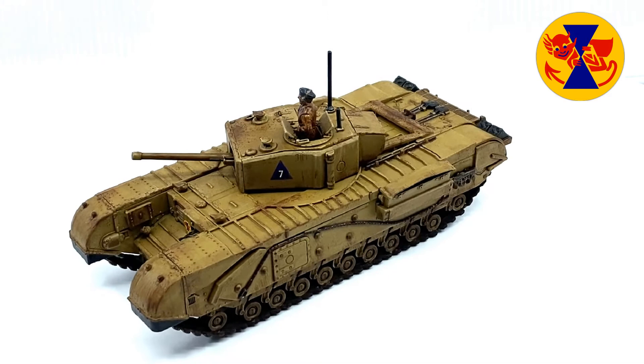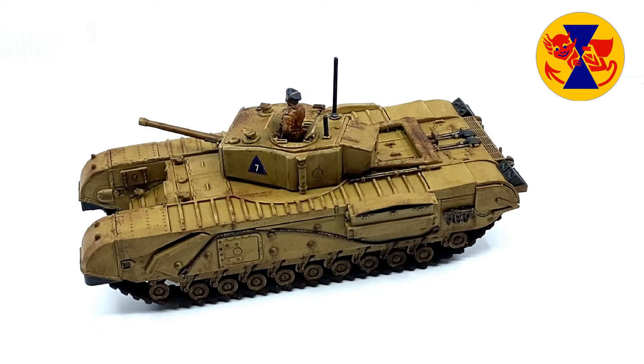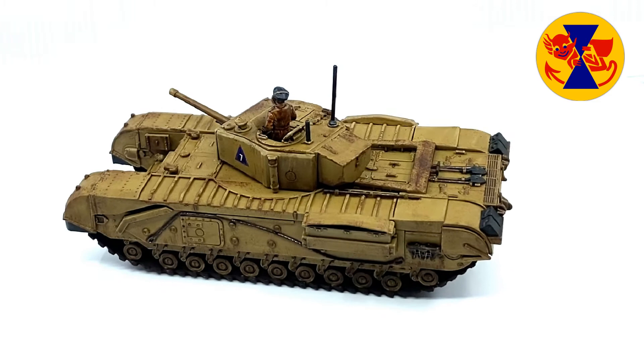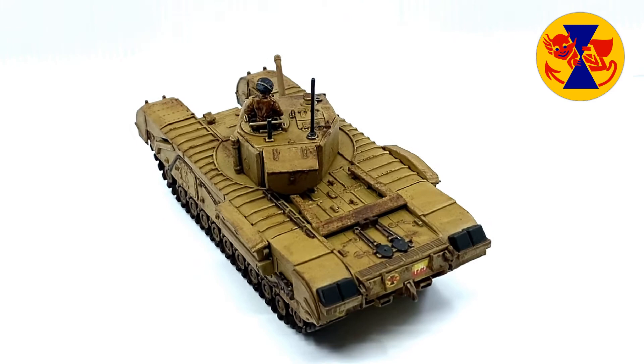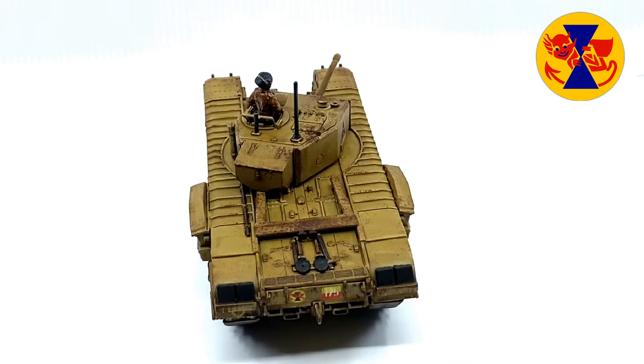In April 1943, during the Battle of Longstop Hill, a Churchill Mark III of the 48th Royal Tank Regiment fired a 6 pounder shell that lodged in the turret ring of a German Tiger. The crew abandoned the tank, which was subsequently captured by the British Army. This was the first Tiger tank captured by the Western Allies, and was later fully restored as Tiger 131.